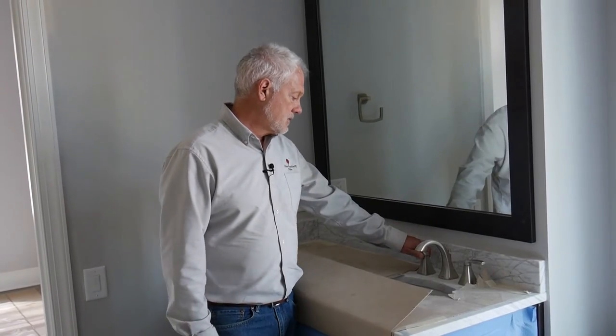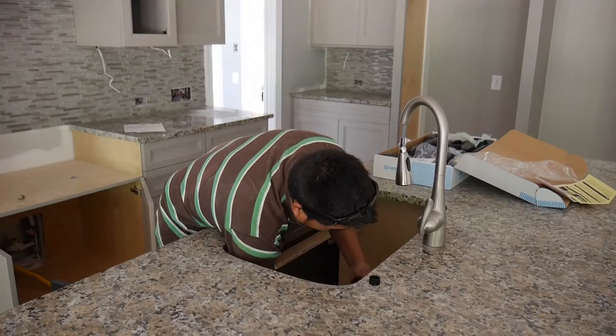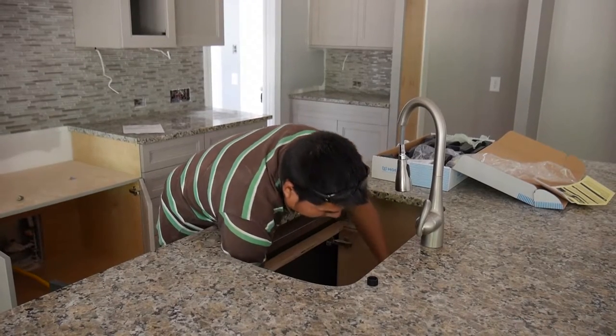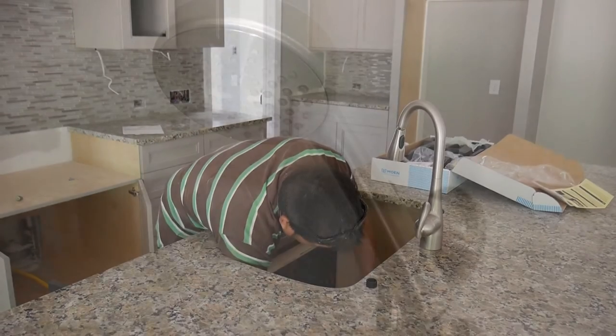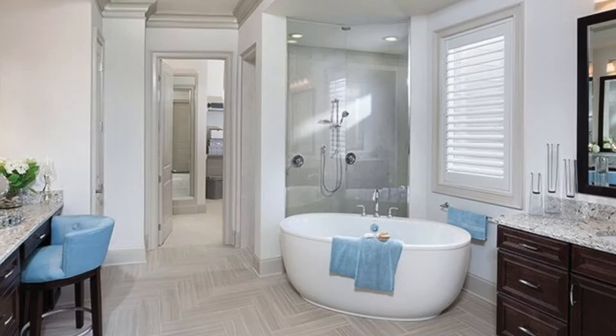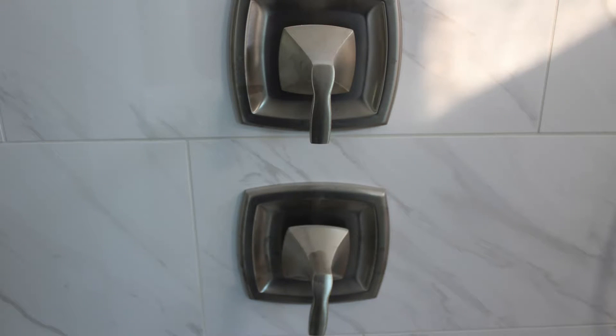The next stage in the miscellaneous trim stage is to put in all of the plumbing. That would be faucets, hooking them all up underneath, and the showers — putting the shower heads up. It would be putting the bathtub in; in this case it's a freestanding tub in the master bathroom. The bathroom faucets, water heater — all the plumbing trim that goes in the house is put in at this phase.